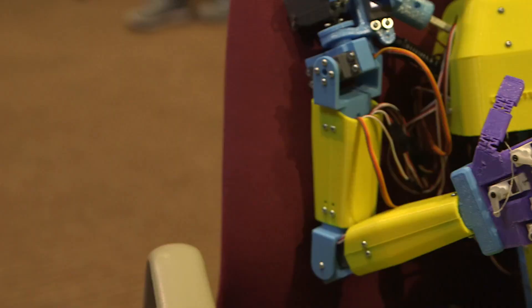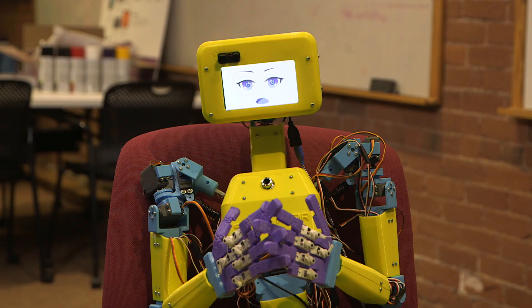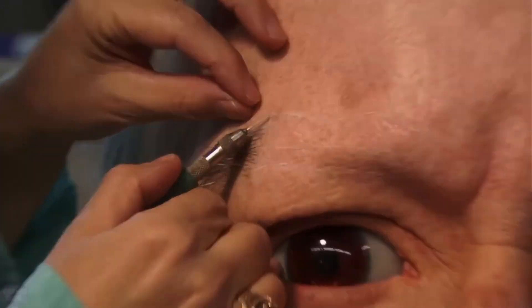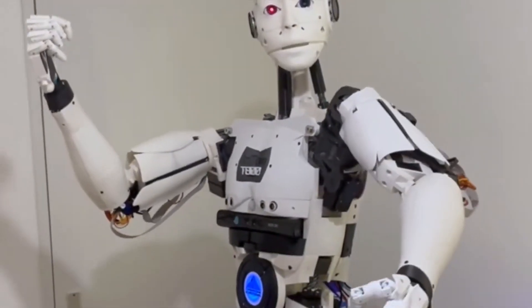Humanoid robots can walk, talk, gesture, and much more. They are suitable for various applications, including medicine and patient care. Today we will show you the most interesting and unusual models of humanoid robots that will amaze your imagination.